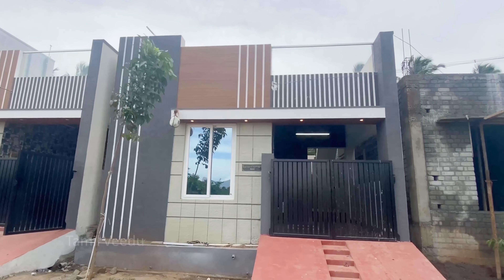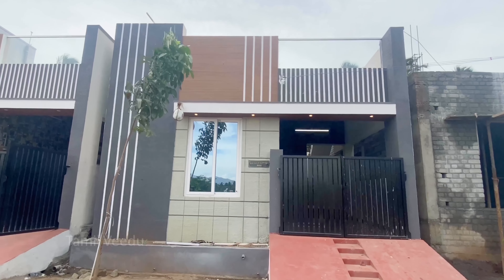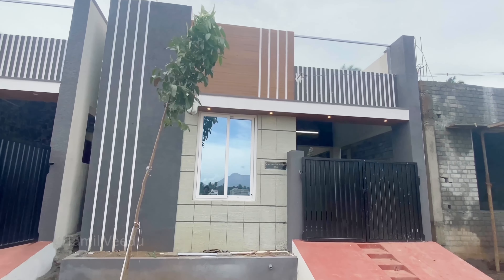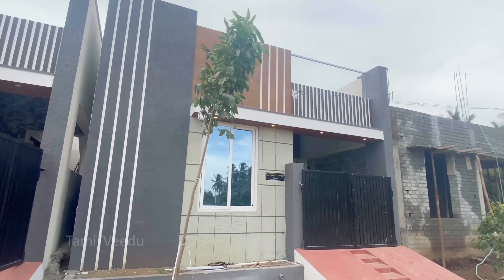Hi friends, welcome to Tamil Veer. My name is Manukkumar. In this episode, we are going to review the 1 cent land in the 1BHK semi-furnished house.